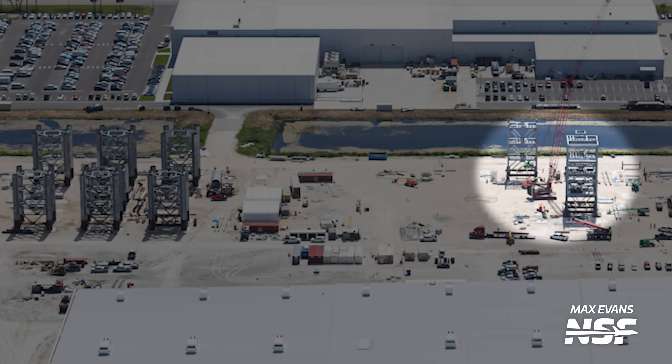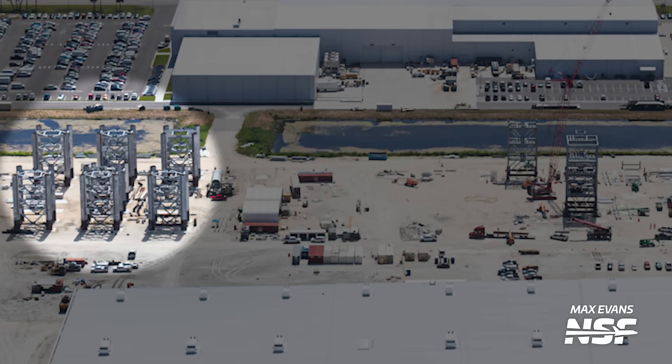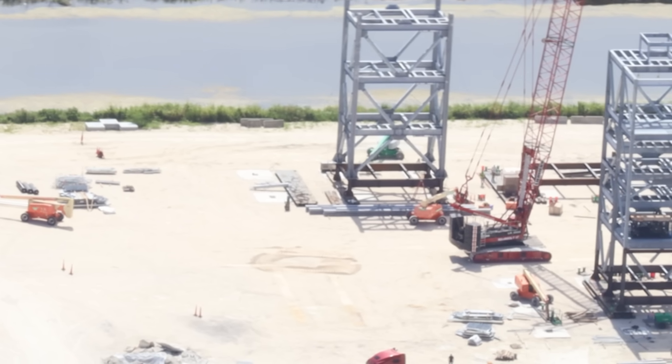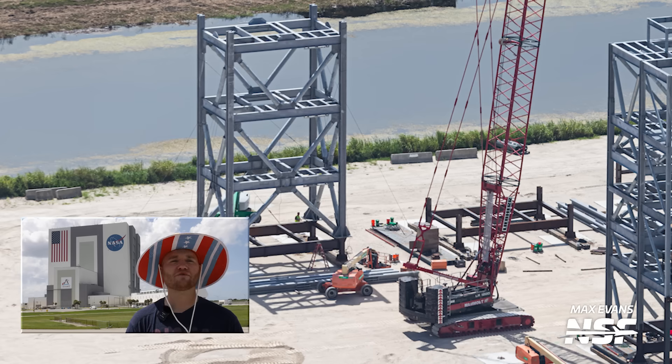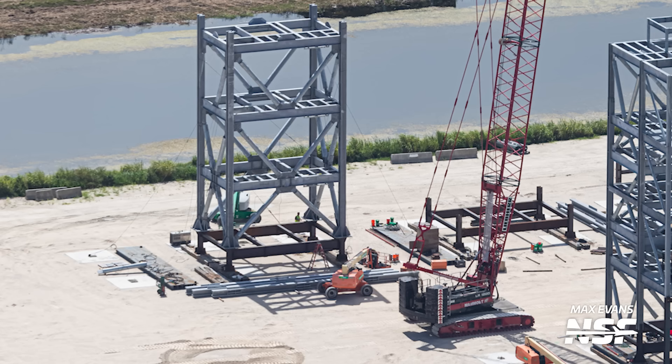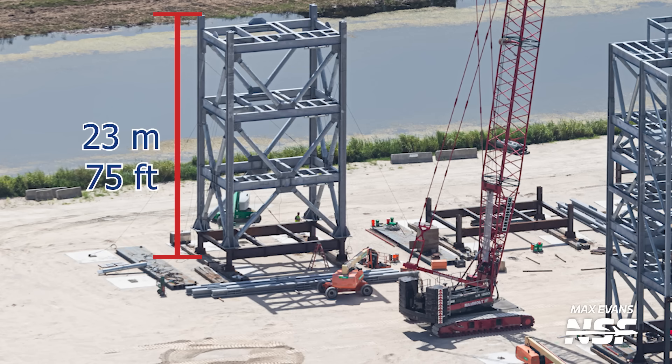These sections do not look at all like the ones used for Starship, but that's something to be expected given the different use and purpose. These are smaller in footprint, although each section is still quite tall. SpaceX conveniently left an eight-foot stepladder next to one of these sections, which helped us make a rough estimate on the height of each segment — approximately 23 meters, or 75 feet. This means SpaceX will likely need about four of these to reach the height of Crew Dragon sitting on top of Falcon 9.